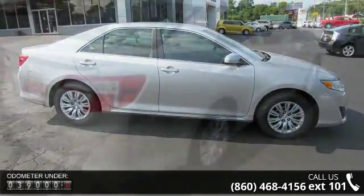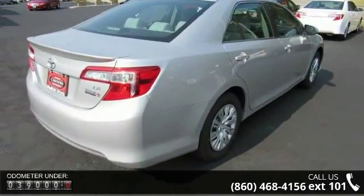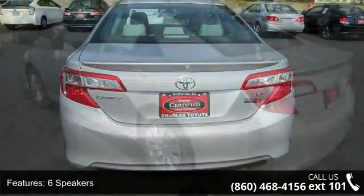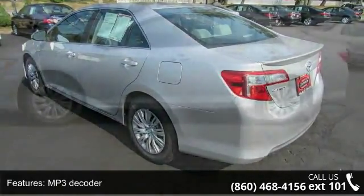This vehicle's top features include 6 speakers, MP3 decoder, air conditioning, rear window defroster, power steering, power windows, remote keyless entry, steering wheel mounted audio controls, 4-wheel independent suspension and speed sensing steering.